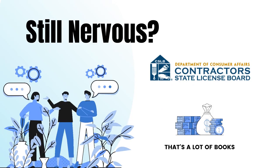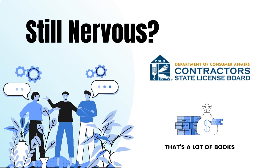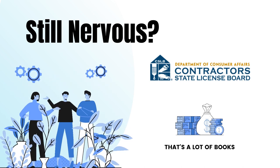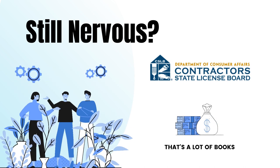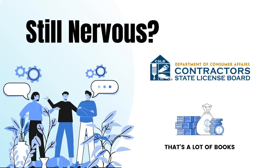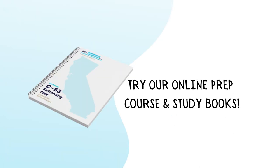Are you still nervous? Did you know the California Contractors State License Board provides you with resources to study for the exam? Most licenses have anywhere from 5 to 10 encyclopedia-sized books to study from. What we've done is taken all of those books and condensed them into paragraphs, and categorized them so that in the end we provide you with a Cliff Notes study guide.